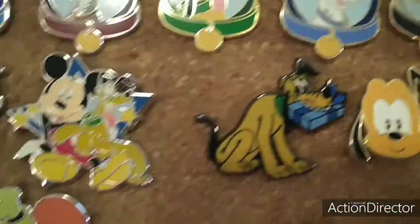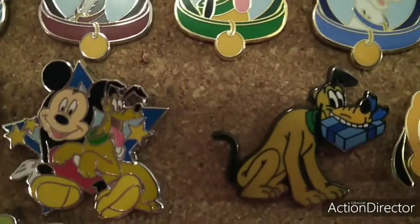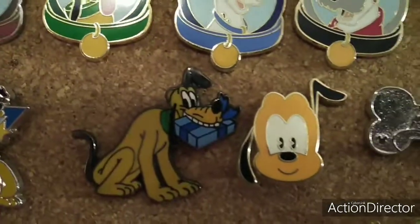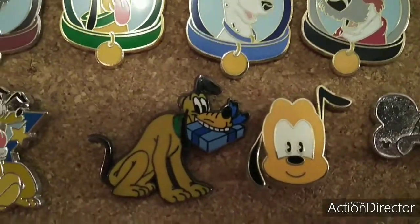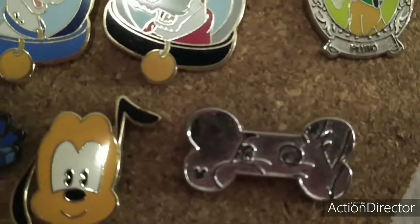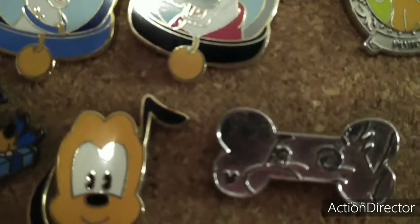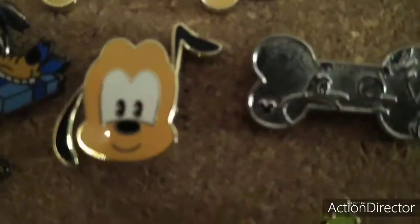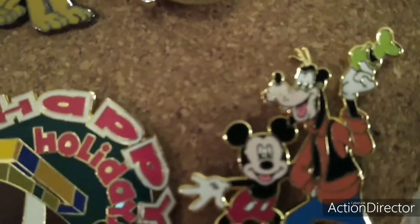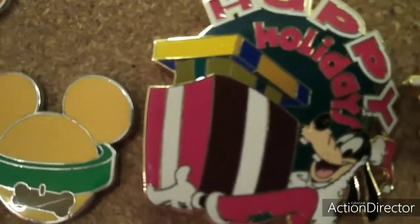I have a holiday — I'm just going to call it a holiday present — Pluto pen. Another Pluto pen. This is a mystery set, Disney Dog Bones. And this one is the Chaser, I believe, and it's Bolt. And then I have Goofy and Mickey. And then I have Happy Holidays with Santa Goofy.